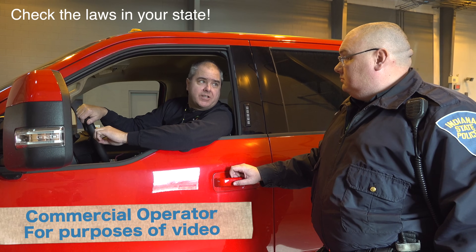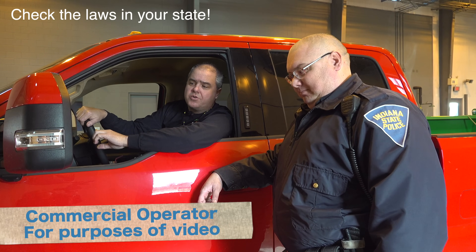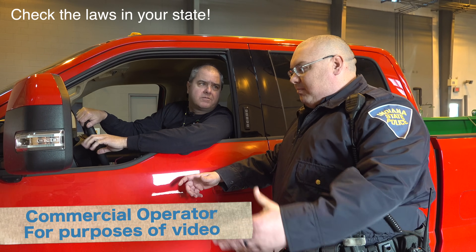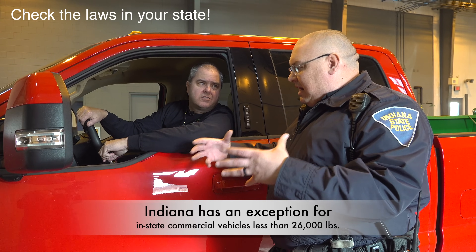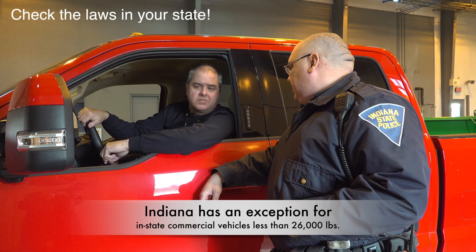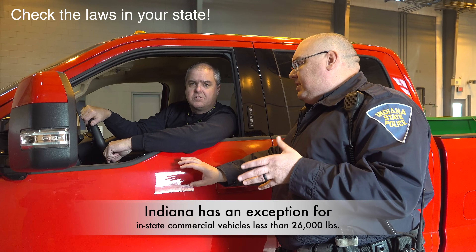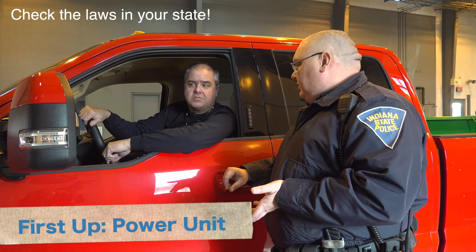Last week, we decided that I was a commercial operator. So, after that decision, where do we go from here? Well, being that the power unit is what you're operating — this power unit is making you the money — we're going to jump into what the power unit needs now that you're deemed a commercial enterprise.